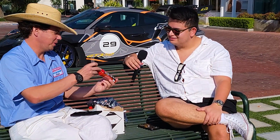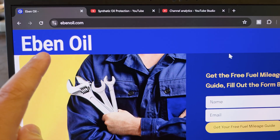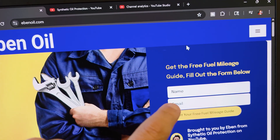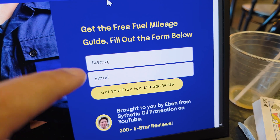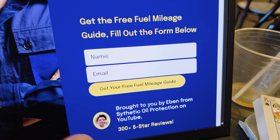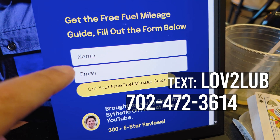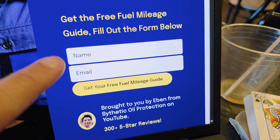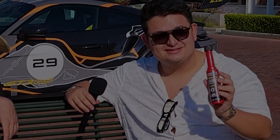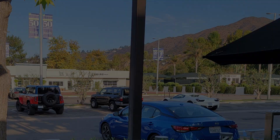The bottle of upper cylinder lubricant is yours. Thank you, my friend. Great news — I got a new website, Even Oil, coming soon, should be up in two days. If you want a free fuel mileage guide for your specific vehicle, text me 702-472-3614, and you can get that free guide sent right to you. We're here at the beautiful country market in Malibu.